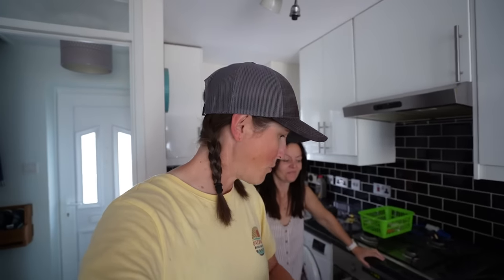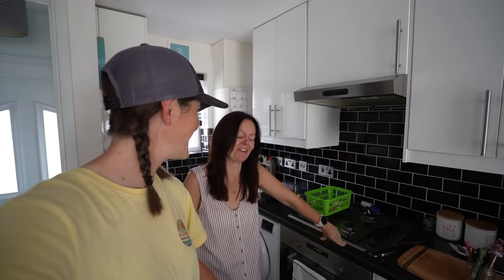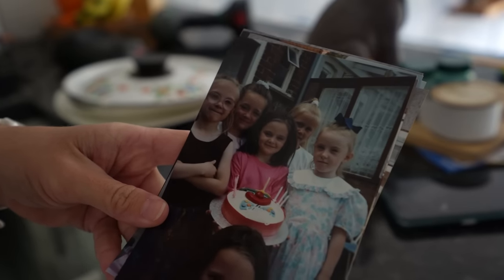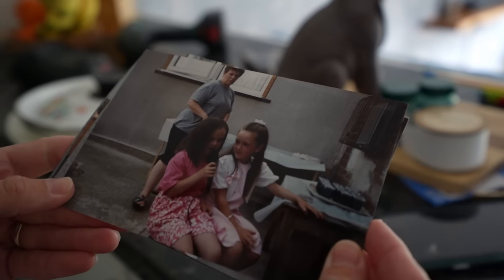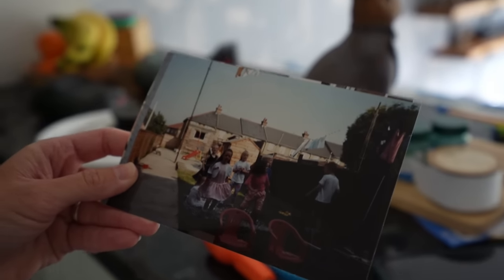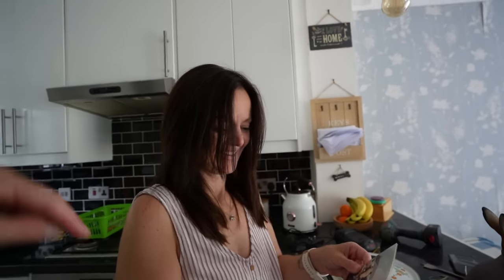It doesn't look like we're getting very far but we are - a lot of it is going through deciding what we're keeping, what's for the charity shop, what's for the bin, what's going to storage, and what's going in the van. We have found some crackers of Emily as a child. I'll give you guys a second to guess which one Emily is - the height ratio should give it away. There she is - cute little face! She has not aged a day. Let us know in the comments if you think Emily was a little cutie - or if you think she still is!